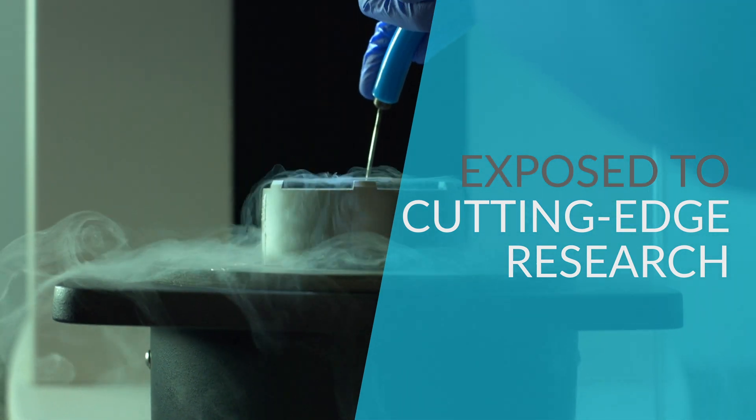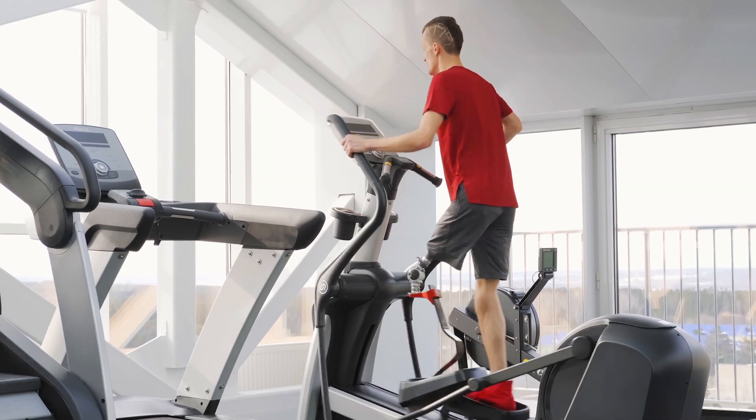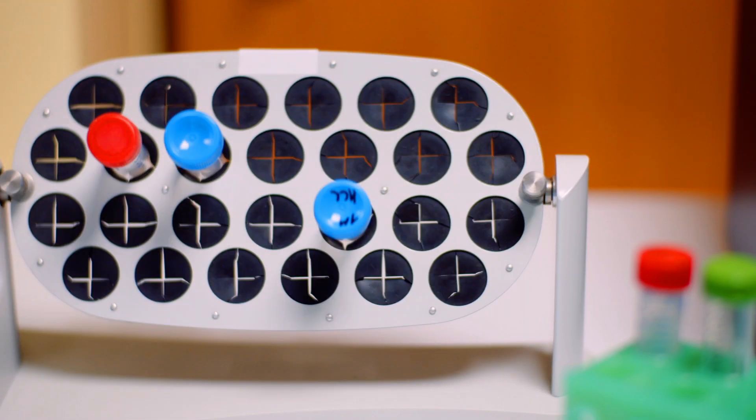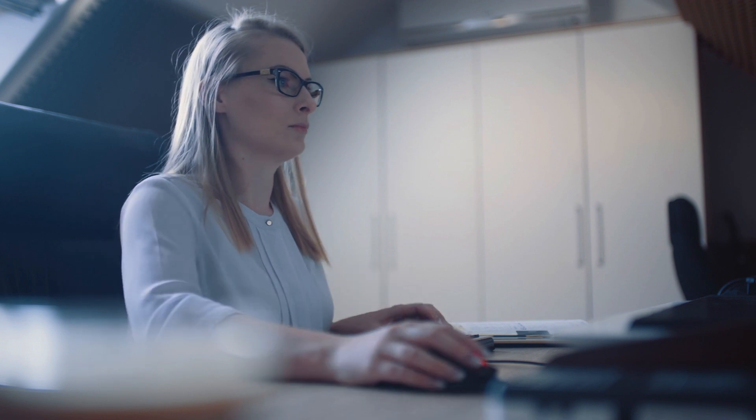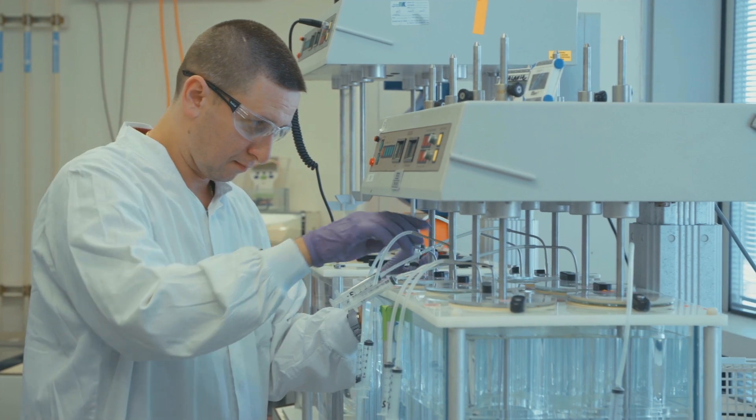Medical devices are really changing the face of modern medicine today, so you need competent people which work at different levels — from manufacturing, policy making, and into the hospital domain where our main product, medical devices, are used every day.